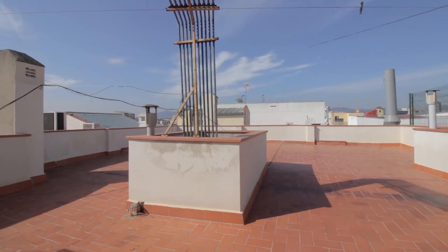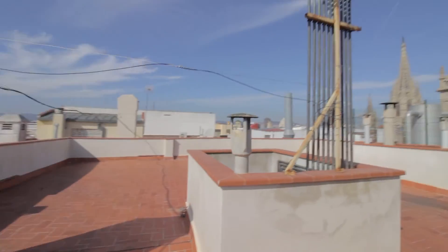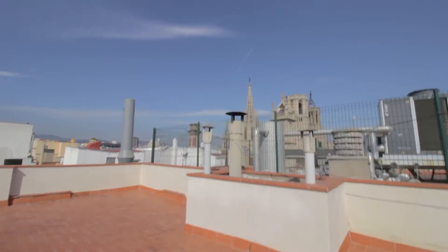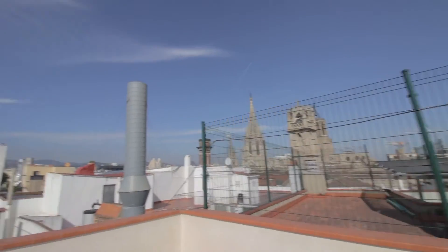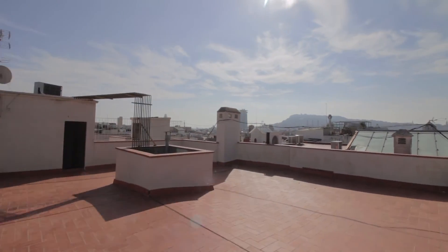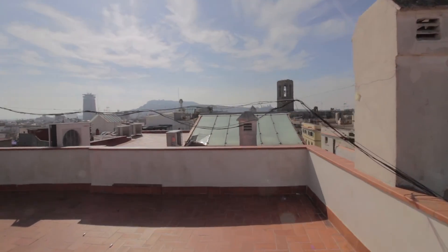And then there's the terrace over here — a very nice terrace with this classical Gothic views. This is the cathedral. And there's the port over there, the funicular, and Montjuïc over there.